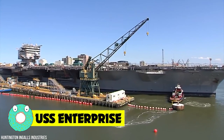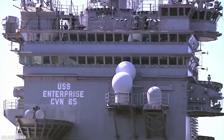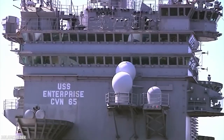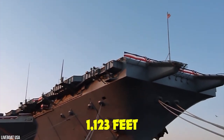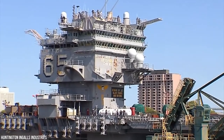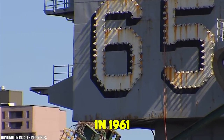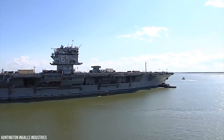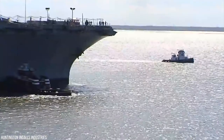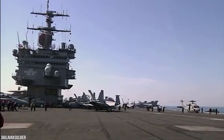USS Enterprise. This decommissioned United States Navy aircraft carrier reached legendary status years ago. She was the first nuclear-powered aircraft carrier and the eighth United States Navy vessel to bear the name USS Enterprise, the Big E. At 1,123 feet, she's the longest naval vessel ever built and had a devoted crew of some 46,000 service members. Commissioned in 1961, the USS Enterprise was the world's first nuclear aircraft carrier. She tracked and measured the flight of the first American orbital spaceflight, Friendship 7, and during the Cuban Missile Crisis that October, the Enterprise participated in the blockade of Cuba.